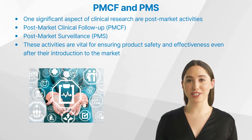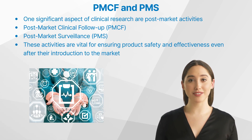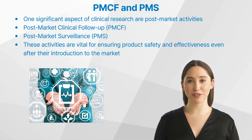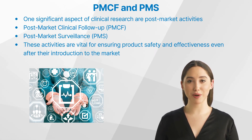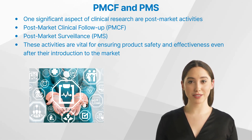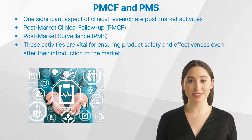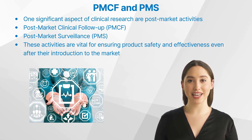Clinical research embodies a broad spectrum of studies involving people, with the main goal of adding to medical knowledge. It plays a pivotal role in the development, approval, and regulation of therapeutic products such as drugs, medical devices, and biological products. One significant aspect of clinical research that often goes under the radar is post-market activities, which include post-market clinical follow-up and post-market surveillance. These activities are vital for ensuring product safety and effectiveness even after their introduction to the market.